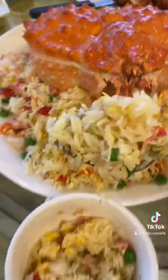Last but not least, king crab fried rice. There was also scallops in this fried rice and you know rice is my second favorite carb.